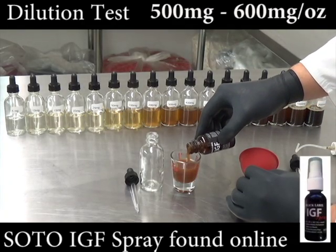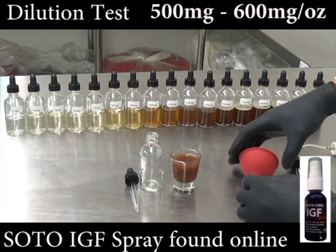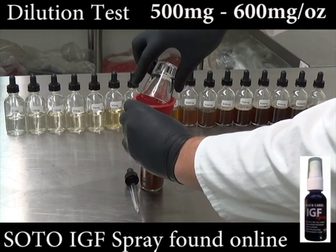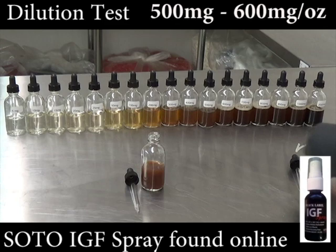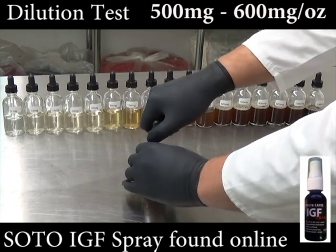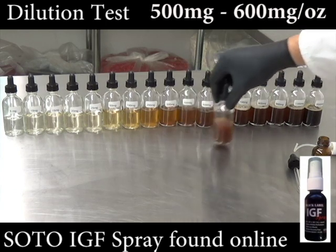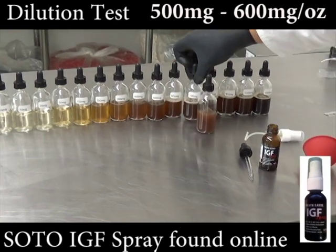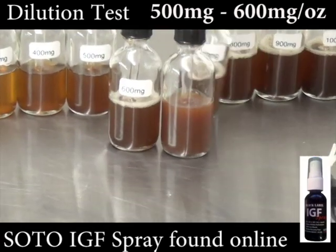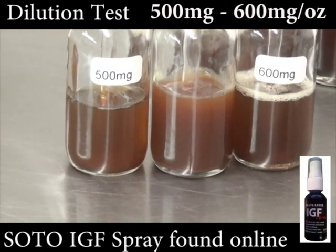Soto Supplements IGF Spray does not make any claims on the label regarding the amount of deer antler velvet extract in the bottle. It is a mild brown color. When compared to the dilution bottles, Soto Supplements IGF Spray was tested to contain between 500 milligrams and 600 milligrams of deer antler velvet extract per ounce. Soto Supplements IGF Spray is sold in one-ounce bottles.